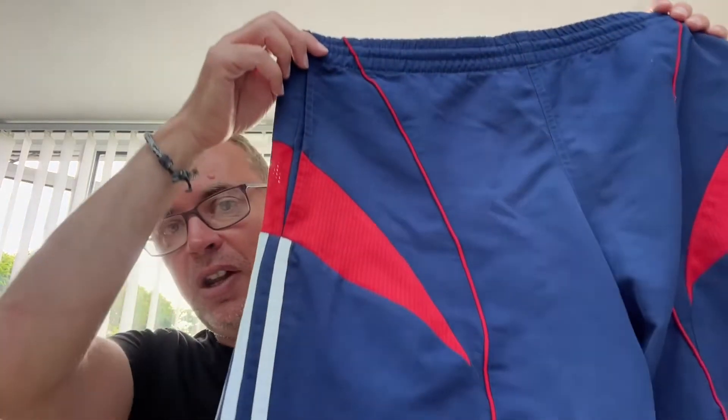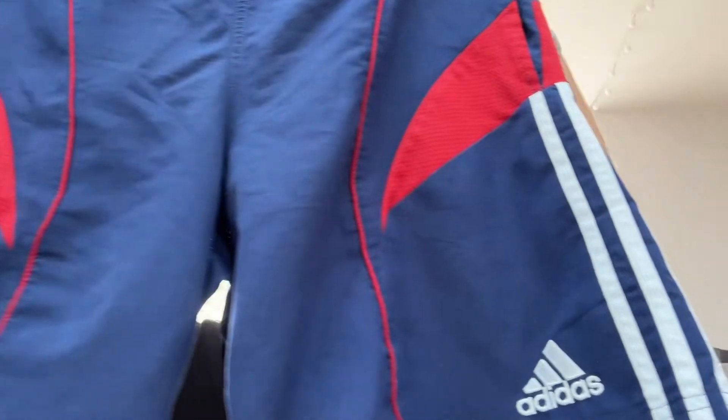Really nice pair. As you can see, they are the blue pair. In the actual games they wore the white shorts, so these are the training shorts that were part of the training kit, done by Adidas.